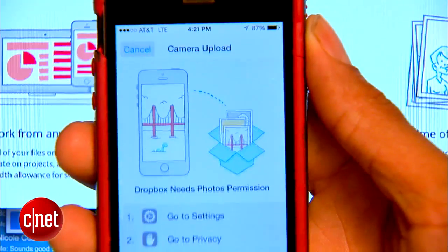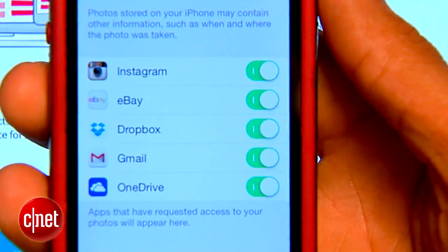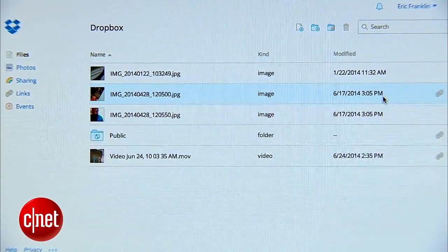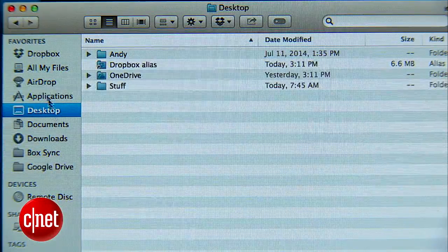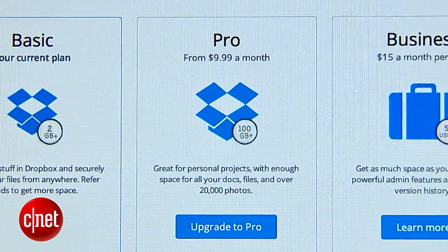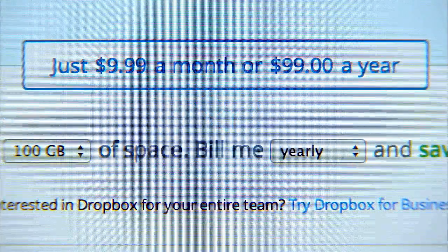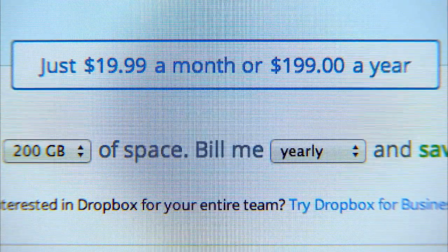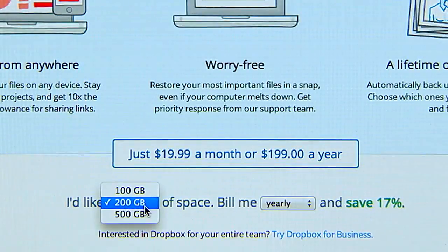Enable the camera upload feature and get another 3GB. So although Dropbox storage starts low, you can easily increase it at no additional cost. And if you're using the app or desktop program, there's no file size limit. For about $10 per month you can upgrade to Pro, which gives you 100GB. For $20 you'd get 200GB, and for $50 you'd get 500GB.